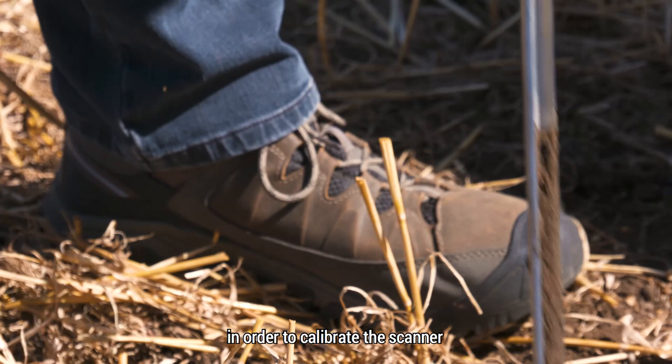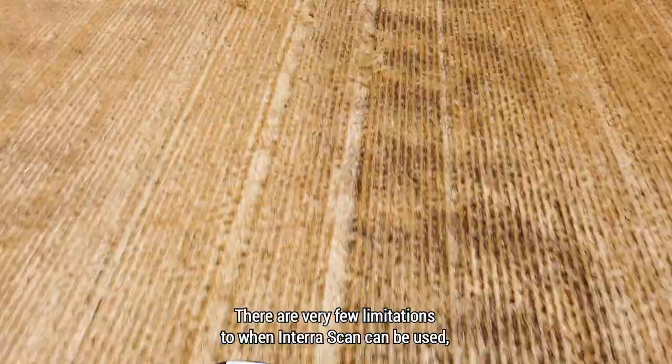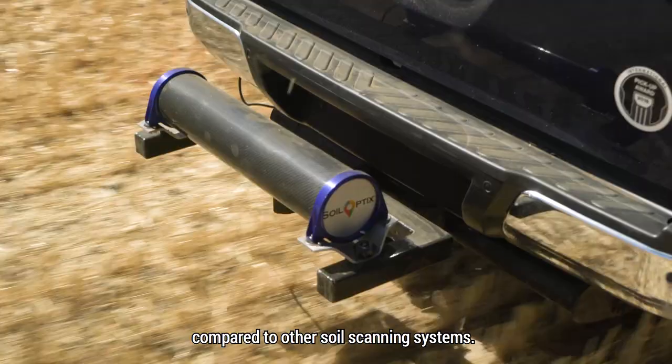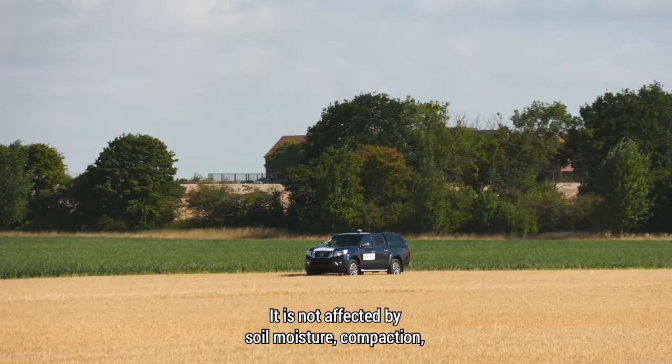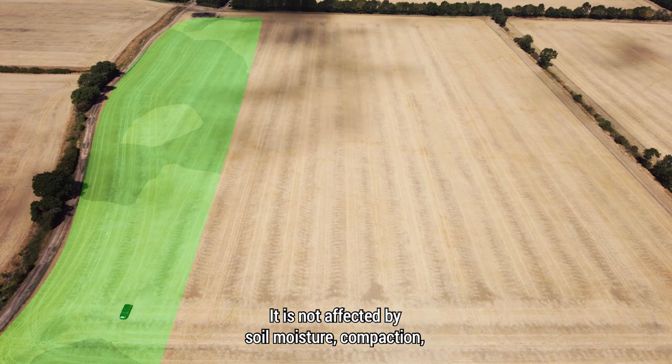Next, reference soil samples are taken every two to three hectares in order to calibrate the scanner and provide consistent accuracy across differing soil types. There are very few limitations to when InterraScan can be used, offering a much wider operating window for soil scans compared to other soil scanning systems.